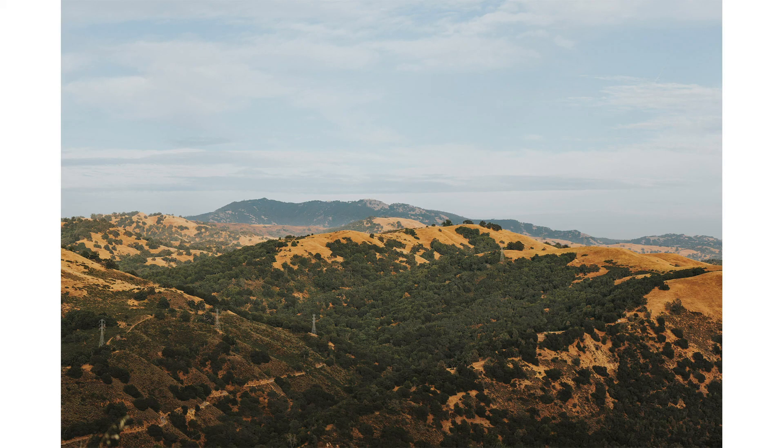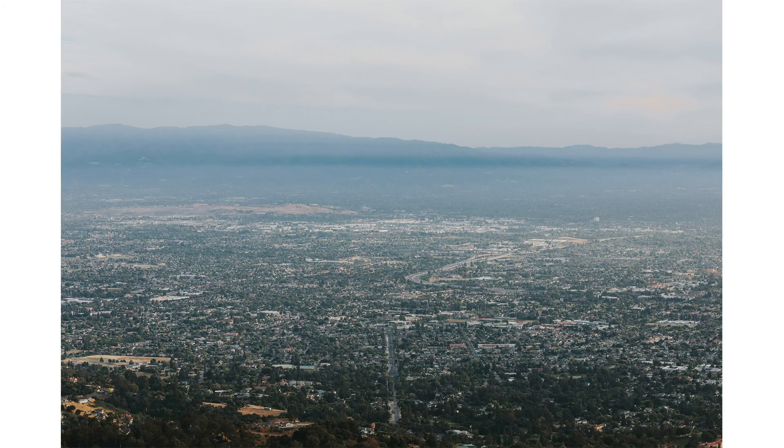Now we're going to move on to one of the big things, which is the hunt for focus. When you're doing video, when you're doing photo, you don't want your camera to be hunting for focus.